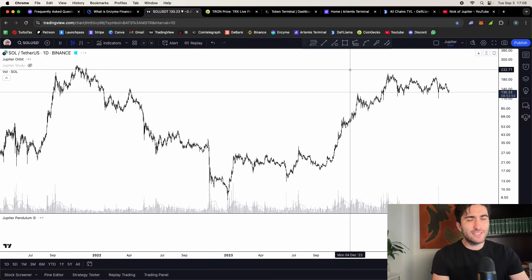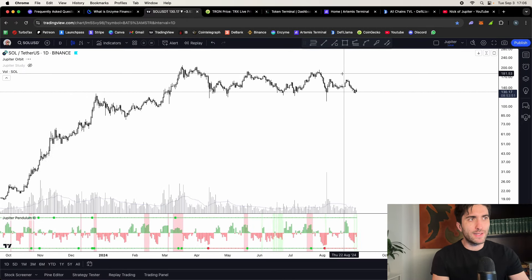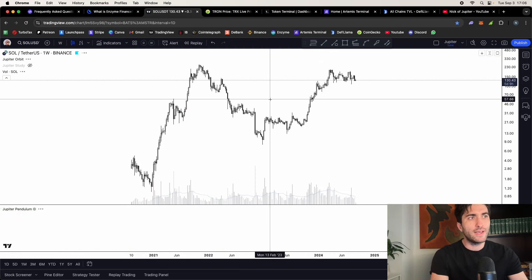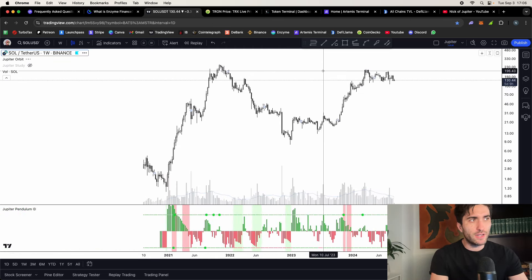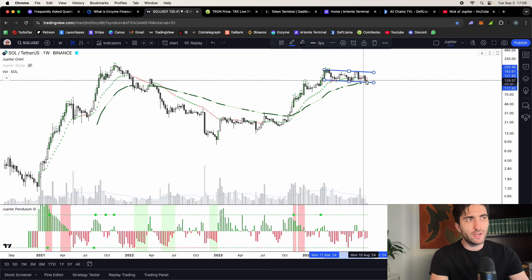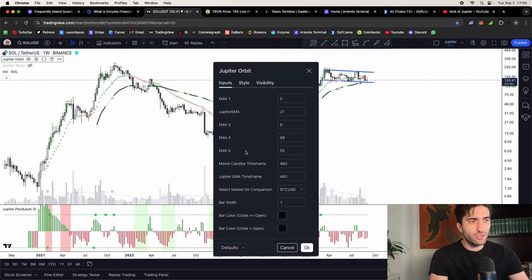Number one is Solana. This one needs no introduction — I've done a bull case on Solana, 'the future of everything,' a top coins guide, and a beginner's guide to the Solana ecosystem. Solana has just been chilling above the moving averages on a yearly time frame — it's an impulsive move and a high tight flag. You just have to be patient. If you're already holding it, stay aboard. You can accumulate above the one-year moving average. It's showing relative strength, and something we added to the Jupiter Orbit is very cool — we can compare relative strength not just to the stock market but to Bitcoin and Ethereum.